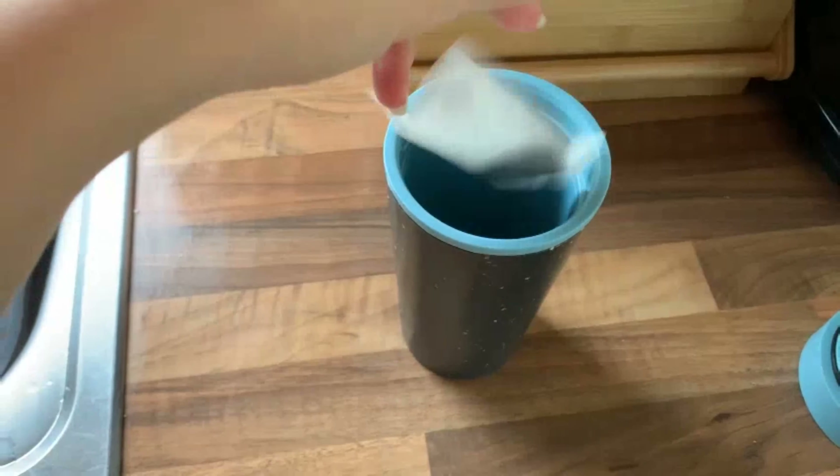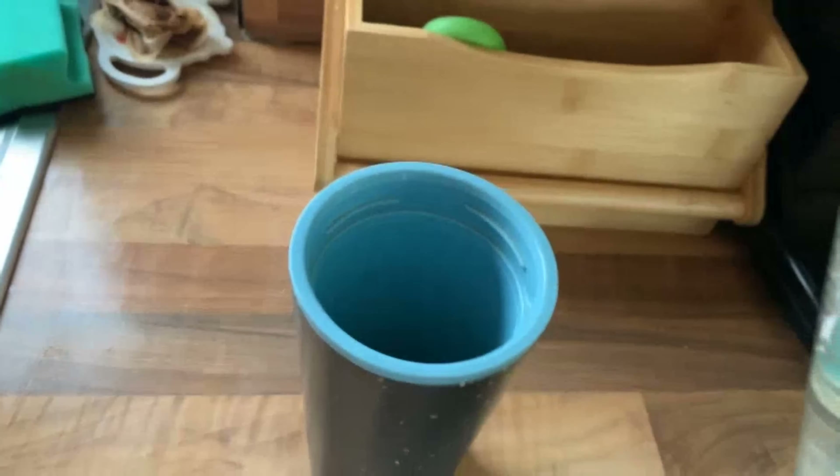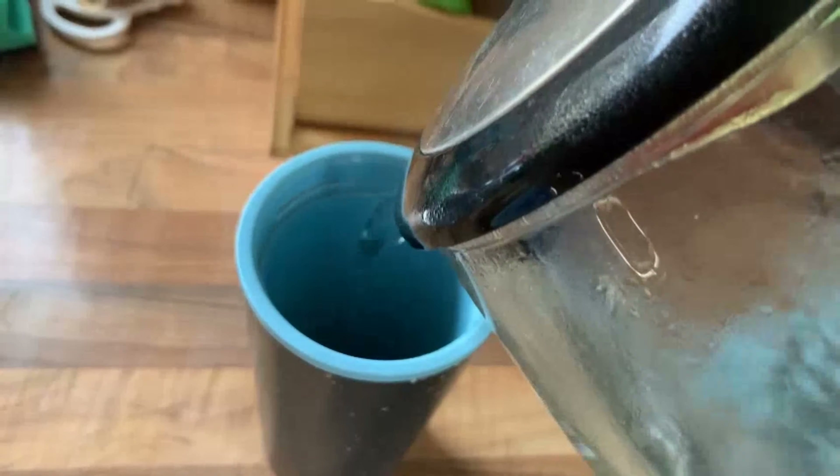Once I've done that, I will just make myself a cup of tea in my flask to take down to my shed when I go down and revise and do some work later on tonight.